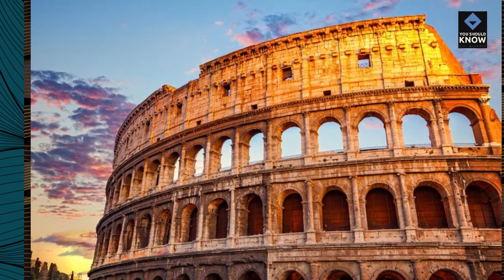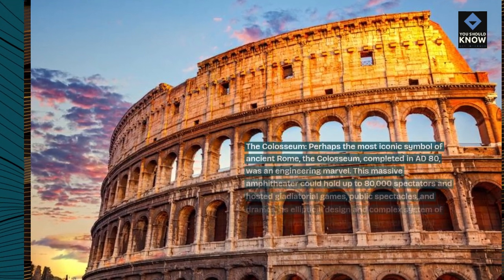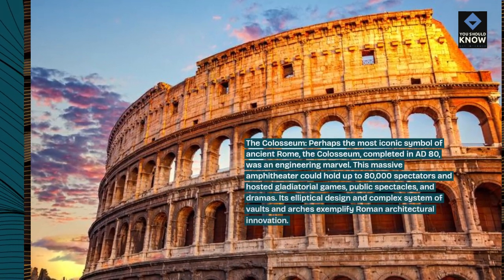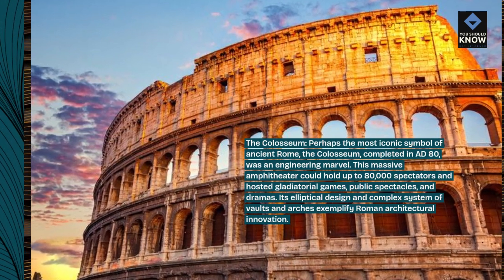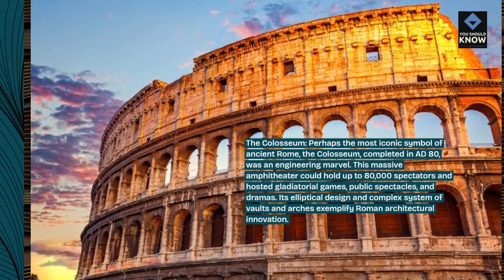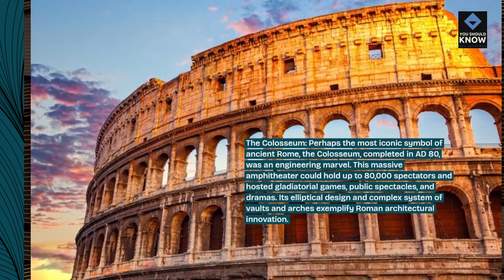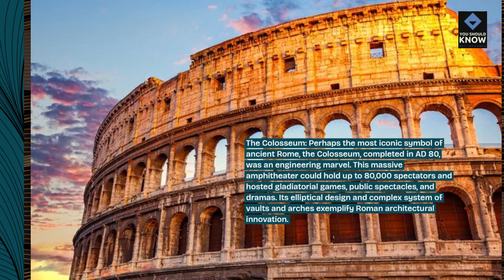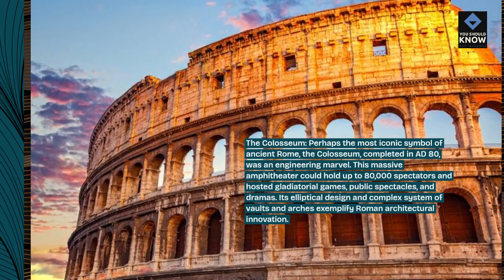The Colosseum, perhaps the most iconic symbol of ancient Rome, completed in AD 80, was an engineering marvel. This massive amphitheater could hold up to 80,000 spectators and hosted gladiatorial games, public spectacles, and dramas. Its elliptical design and complex system of vaults and arches exemplify Roman architectural innovation.